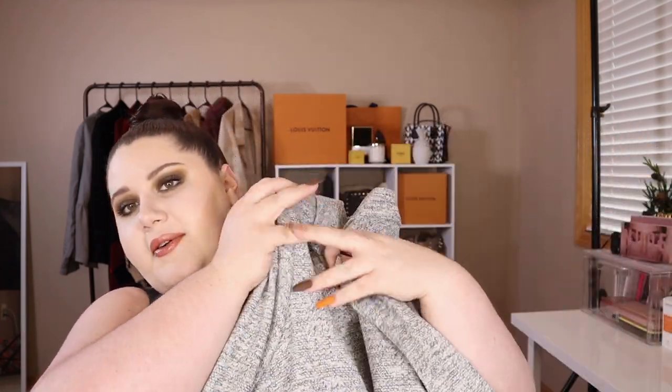The last jacket I have is called the Light Gray Textured Long Line Boyfriend Blazer. It's a size 4 and retails for $89.50. It's a long-lined blazer — something that'll help make my outfits look more professional and put-together, but still comfortable and stylish. I feel like this kind of blazer could make you look more professional but also style up a casual outfit too. I'm definitely excited to try it on.